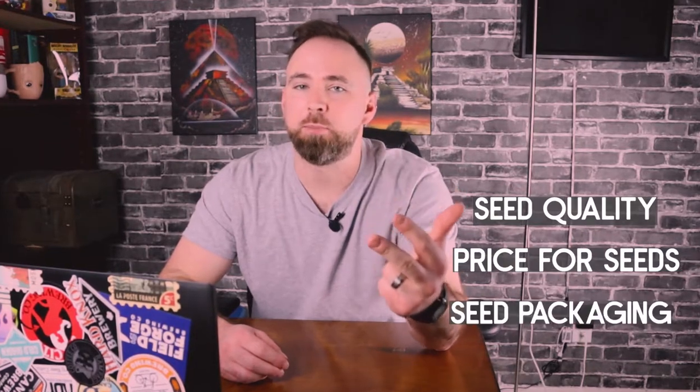Seeds — every gardener needs them to grow, but what are the best online websites to get them? In today's video I'm going to be teaching you guys the websites I used to get my seeds this year, including the seed quality, the prices per seed, the seed packaging, and how the whole experience came together. The main difference between buying seeds online compared to a physical store is that a physical store such as Home Depot won't have the variety of seeds that you would get online. Between all the websites I suggest today you're going to be able to get pretty much any vegetable, any flower, any herb — anything for your garden.